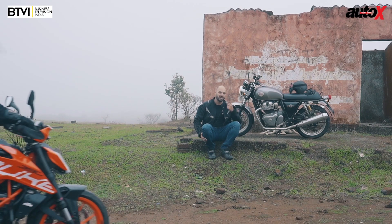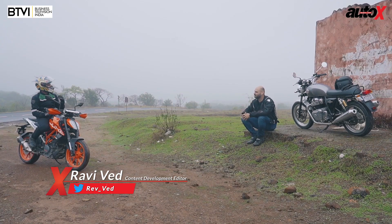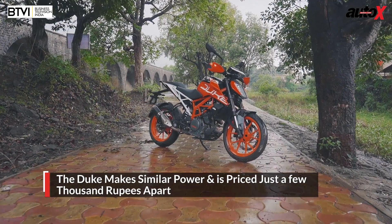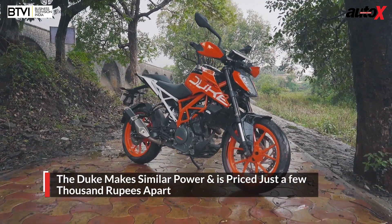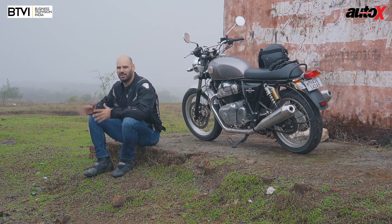The Interceptor 650 right here is probably one of the best motorcycles you could — look who it is! So Jared, I see you're still raving on about the Interceptor 650. Why don't we measure it against the Duke 390? It makes more or less the same amount of power and torque and the prices of both these motorcycles are just a few thousands apart. Okay Ravi, that's true, he's got a fair point.